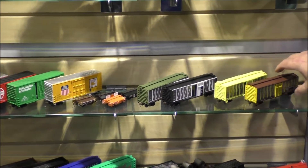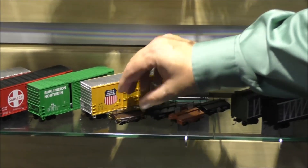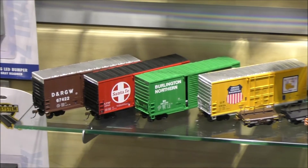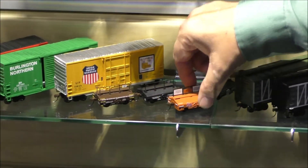Last year we had a few test weight or scale test cars, and they sold very well, so we expanded the road name selection. We did four new ones: New York Central, Santa Fe, Milwaukee Road, and Pennsylvania.